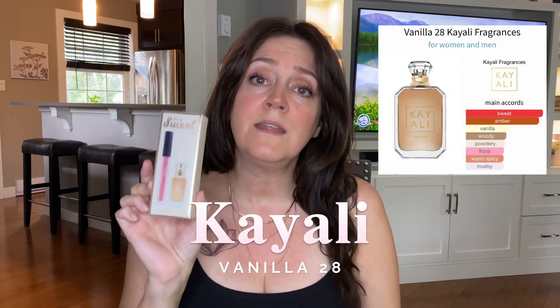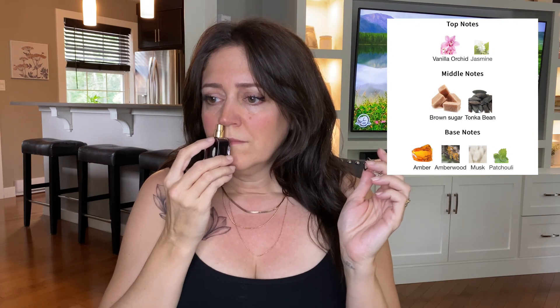Guess what else I got? After all these years I finally got Vanilla 28 by Kayali. It came in a little set with a liquid matte lipstick — a light neutral pink that's actually a little too dark for me, so I'm using it as blush today. I've had a sample for a long time and originally thought it was a little too close to the molasses-type vanilla I don't care for, but it's more complex than that and back towards the brown sugar side. I picked it up to layer with things that need more vanilla.